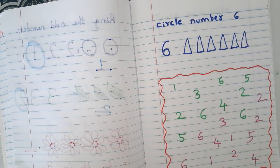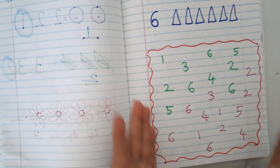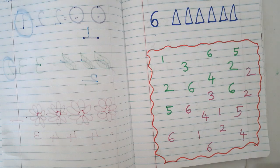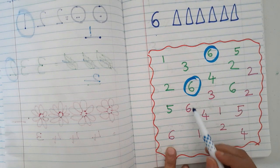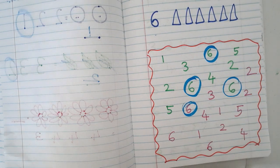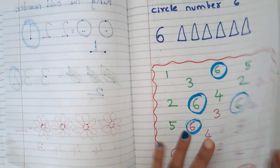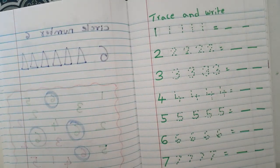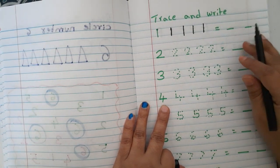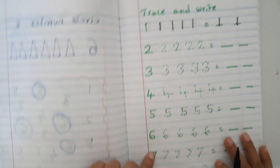Another worksheet for number recognition: 'circle the number.' For example, six triangles are given and from the numbers listed below they have to find and circle the number six wherever it appears. This helps kids who are struggling to recognize numbers. Also covered is tracing — first with dots, then writing freely.